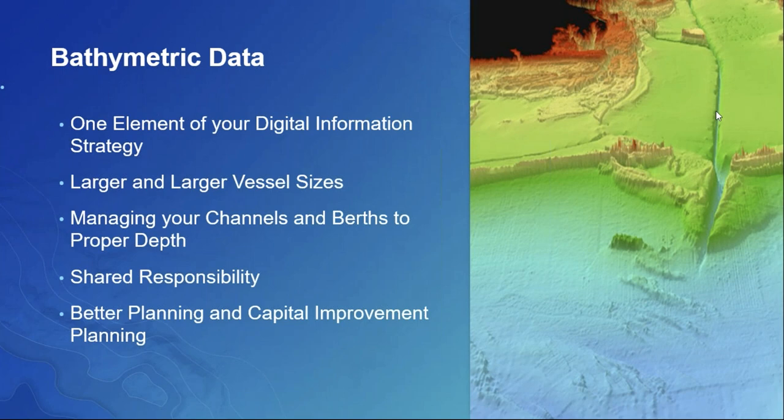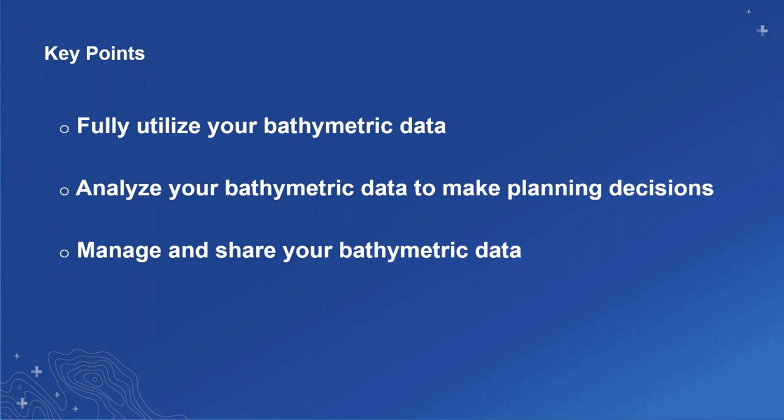I'd like to turn it over to Matt Gibson, who's going to review the bathymetric solution. Matt will take the broad subject of channel development and focus on three topics of bathymetric data. The goal is for you to realize that with this technology, you'll be able to utilize data you've already collected, perform analysis on that data, and then manage and share it — because a lot of money and time goes into collecting the data, and we want to take advantage of that data in every way possible for channel development.